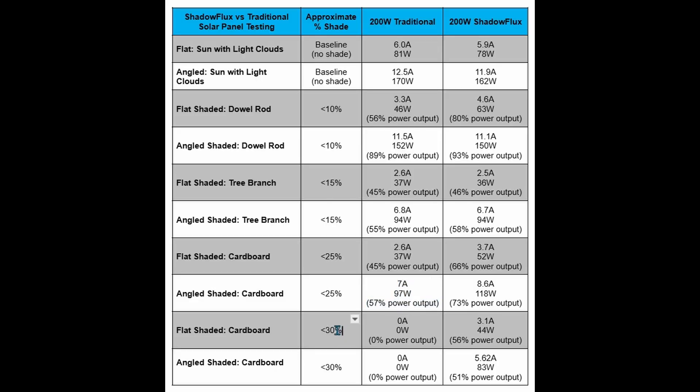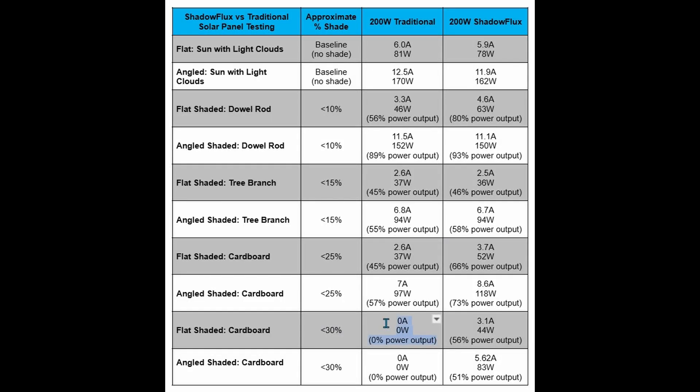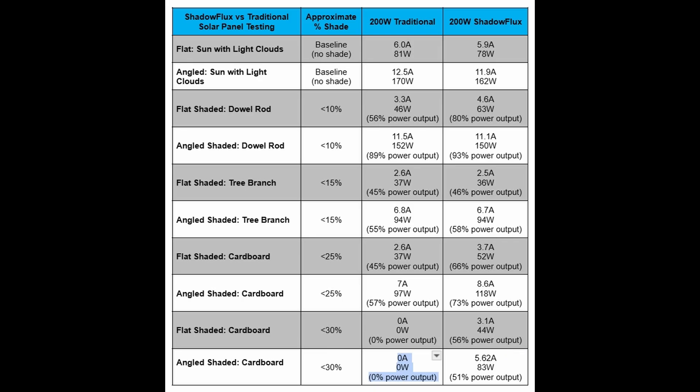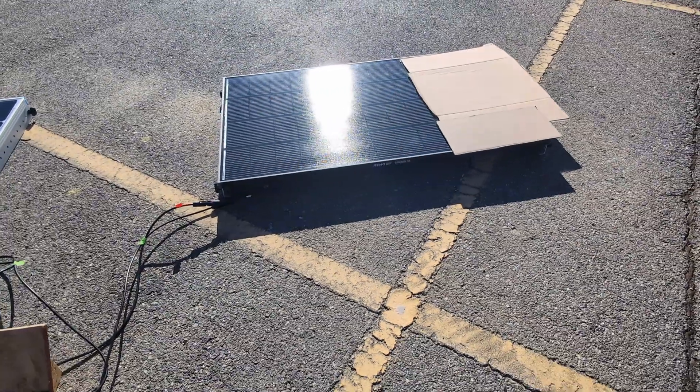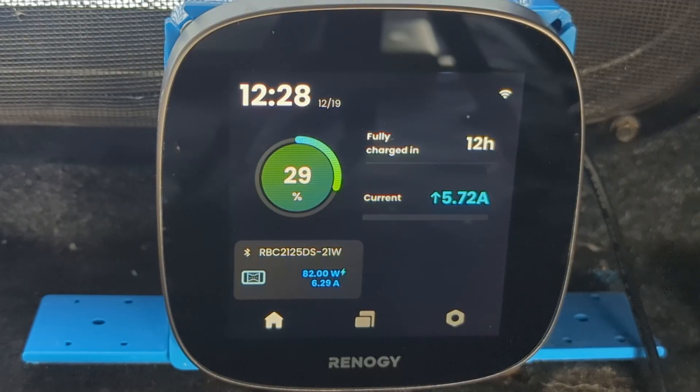With just 5 percent more shading added at 30 percent, we discovered the clear winner. In both orientations, flat or angled, the traditional panel stopped producing any energy when about a third of the panel was shaded, whereas the Shadow Flux panel continued to produce more than 50 percent of baseline — 3.1 amps or 44 watts in the flat orientation, and 5.6 amps or 83 watts in the angled position.